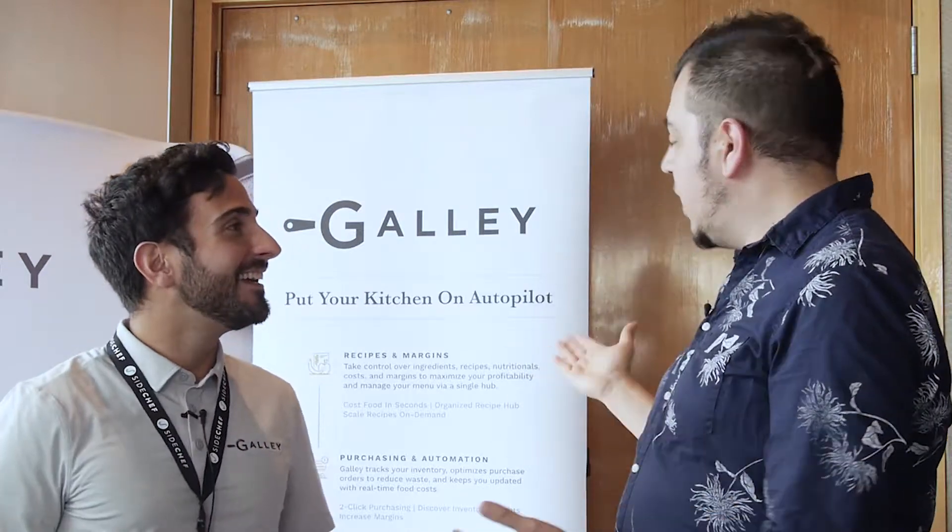All right, I'm here with Jonathan. How you doing, buddy? Hey, how's it going? Carlos. Good. Nice to meet you. Gally, what is this all about?